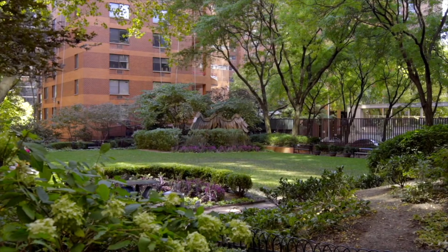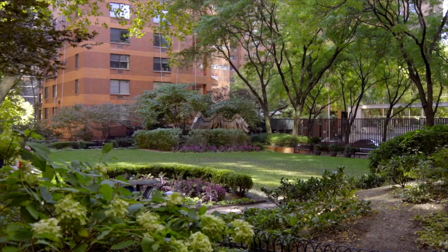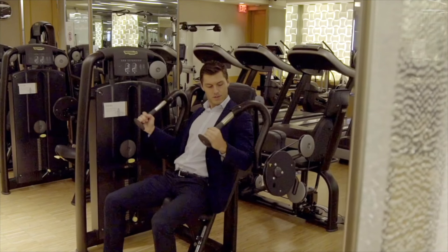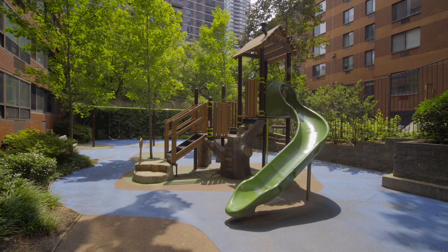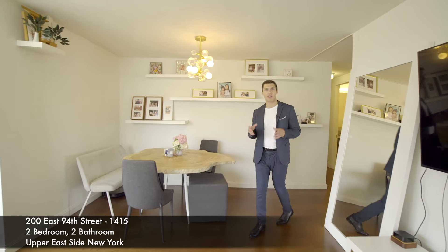Today I'm coming at you from Carnegie Park condominium, an incredible condo conversion from 2015 that was developed by Related Companies and Robert Amster Architects. The amenities are second to none — from the pool to the gym to the residents' lounge, the roof deck, the playroom, and the playground. Now we're here in apartment 1415.